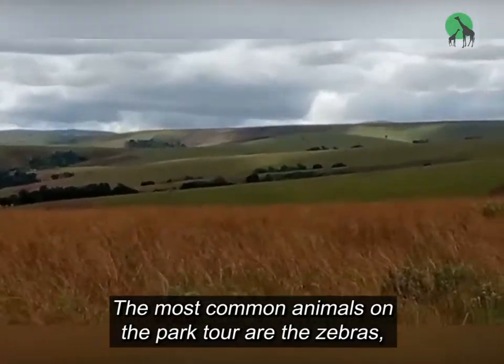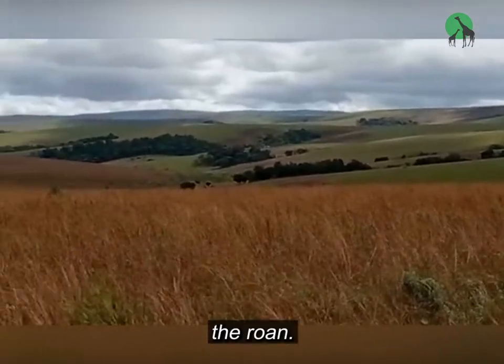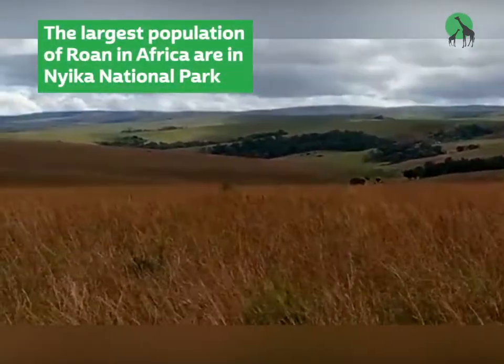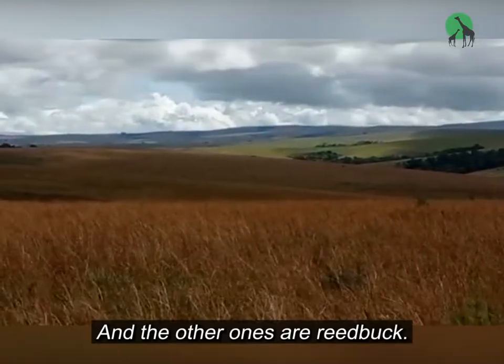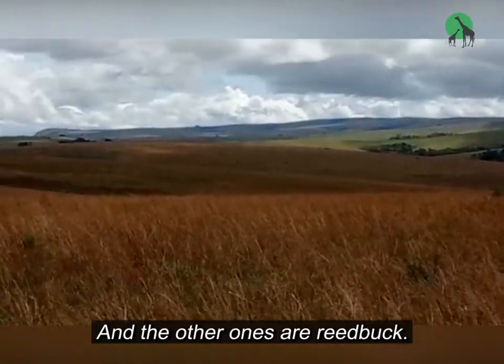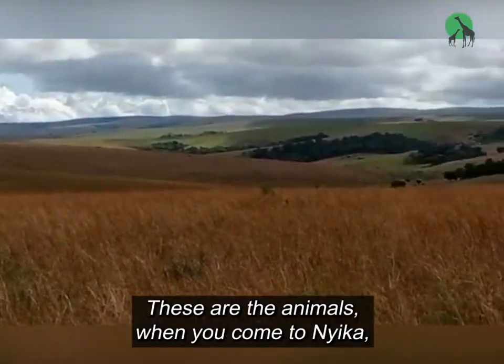The most common animals on the plateau are the zebras, the roan, and in the northern part, the rumpaki. These are the animals when you come to Njika, you're not going to miss them.